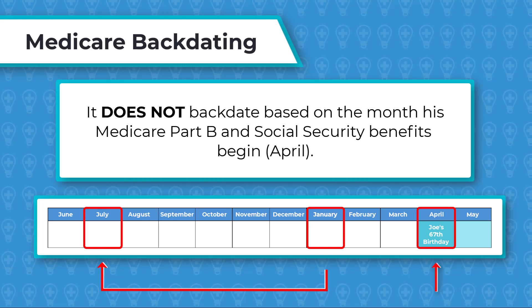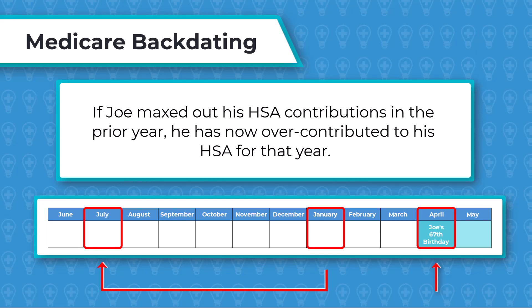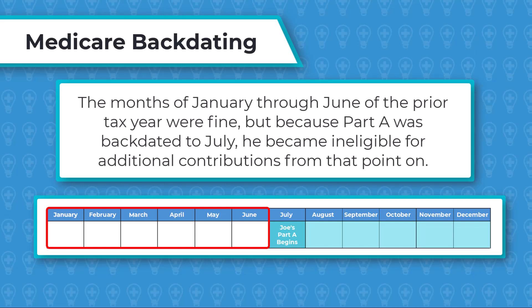What this means is, if Joe maxed out his HSA contributions in the prior year, he has now over-contributed to his HSA for that year. He was really only eligible for six-twelfths, or one-half, of the HSA max. The months of January through June of the prior tax year were fine, but because Part A was backdated to July, he became ineligible for additional contributions from that point on.